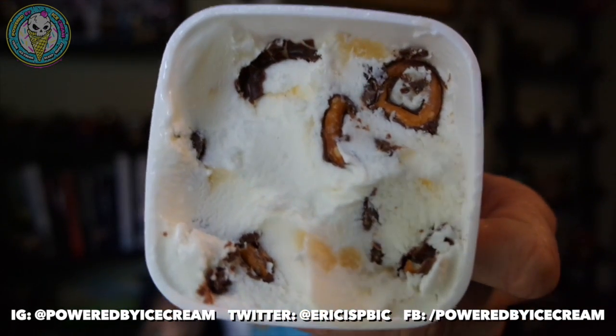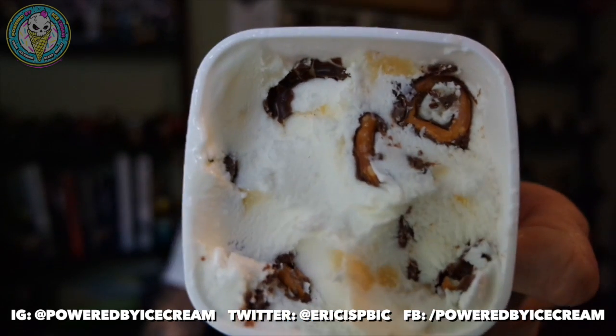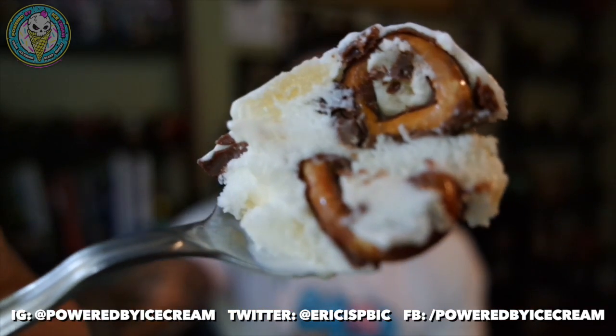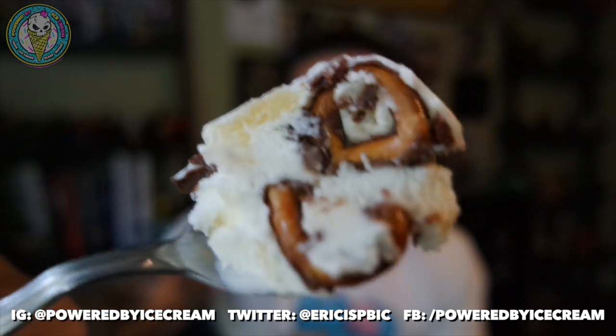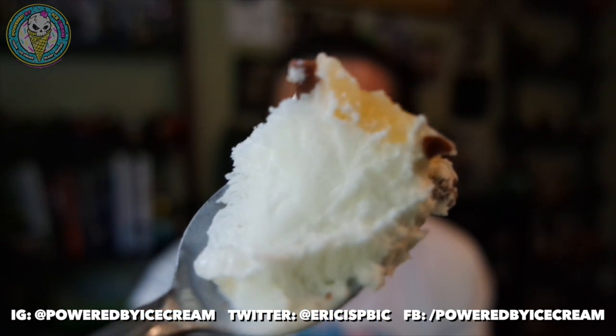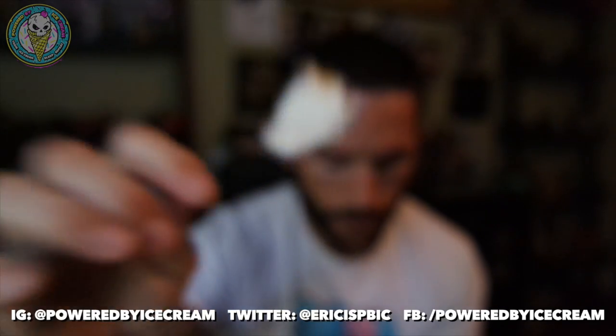Mix-in wise, I haven't gotten too much of that swirl just yet, but we've got a lot of chocolate-covered pretzels. The base is really tasty. Chocolate-covered pretzels — one of my favorite ice cream mix-ins of all time. At the top of the spoon you see that? That's the buttercream swirl. Buttercream — that's good. I just wish there was more of it.